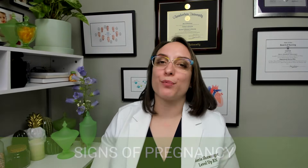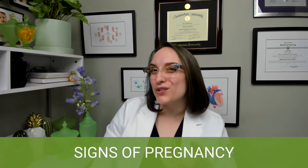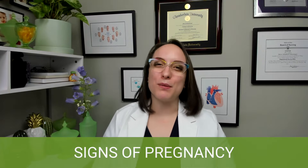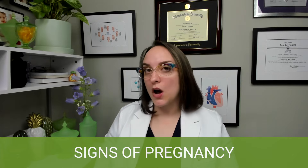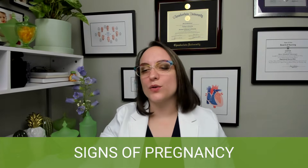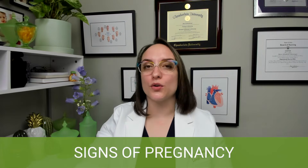First up, we're talking about the signs of pregnancy. We have three different ones: presumptive, probable, and positive. Presumptive means presuming — I can maybe kind of presume you're pregnant. Probable means you're probably pregnant. And positive means without a doubt you are pregnant. Presumptive signs are going to be more like symptoms: I'm tired, I'm nauseated, I haven't had my period — that's called amenorrhea, meaning without menstruation — breast changes, all of those sorts of things. They're presumptive because, yes, all of those may occur in pregnancy, but there are many other explanations for them.